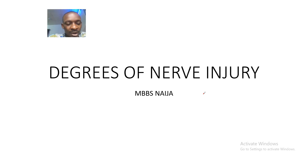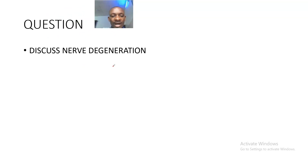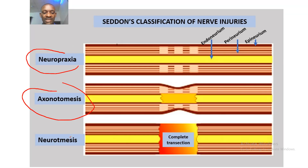Good day guys, I'm back on neurophysiology. Today we'll be talking about the degrees of nerve injury. The question is: discuss nerve degeneration, which relates to the degrees of nerve injuries. The three degrees are neuropraxia, axonotmesis, and neurotmesis.